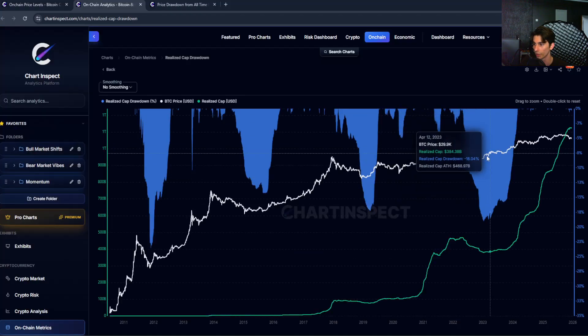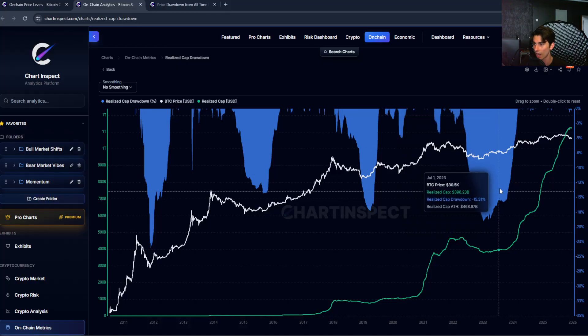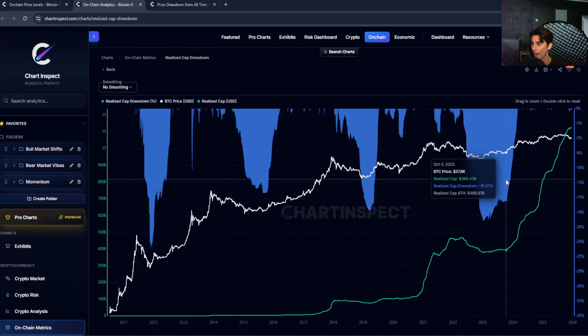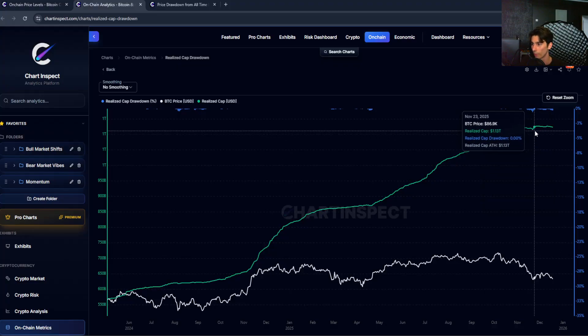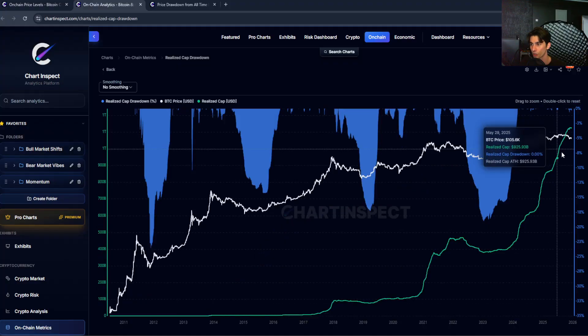More conviction holders step in and buy those drawdowns, and that's what ultimately leads to the phase where you're going back into profitability as the realized cap drawdowns start to decrease and we move into a bull market year. Right now, we're currently sitting at around a negative 0.28% drawdown in the realized cap — we're essentially still at all-time highs. The all-time high was around $1.13 trillion, so we're not yet in extreme territory like we've seen at prior bear market bottoms.